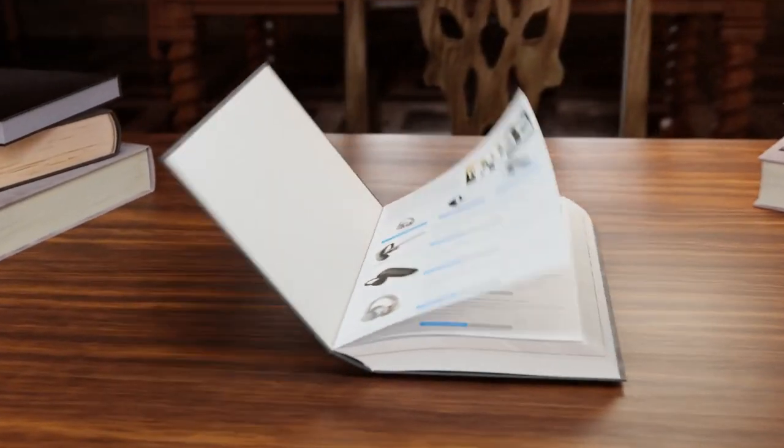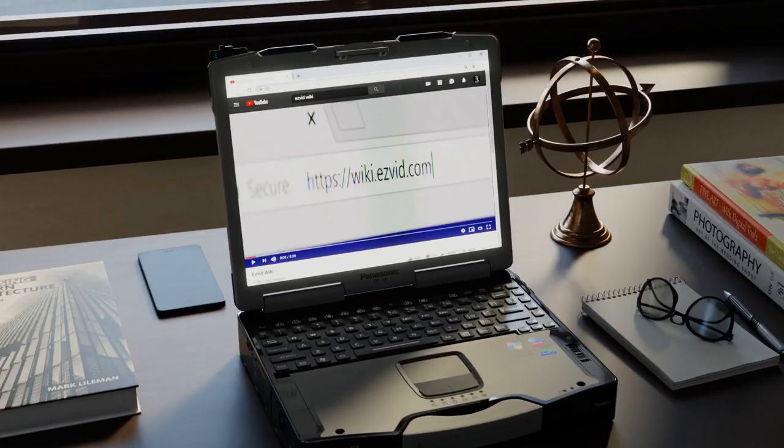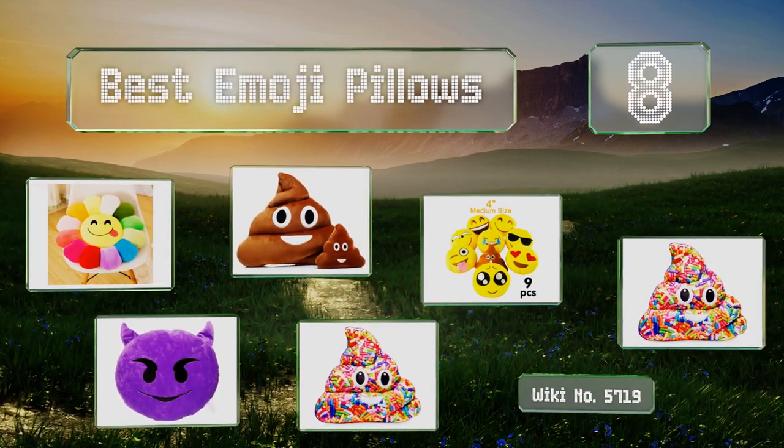Visit wiki.easyvid.com and search 'easy vid wiki' before you decide. EasyVid presents the eight best emoji pillows — let's get started with the list.